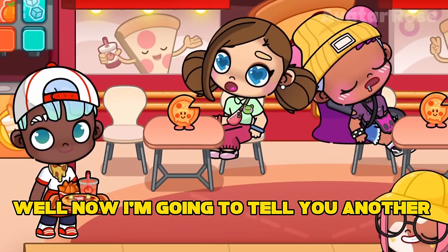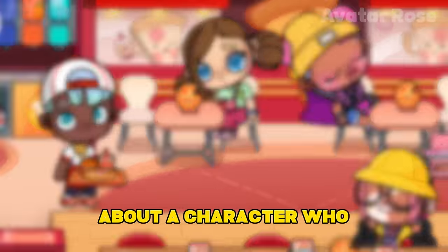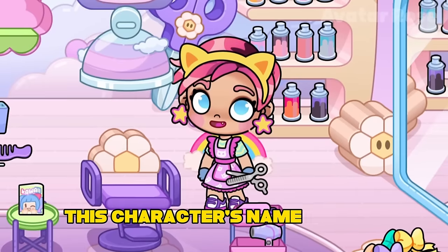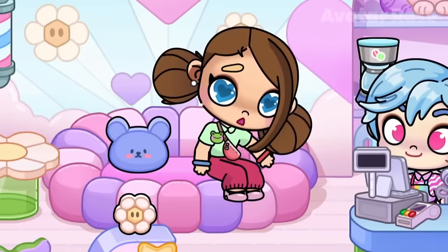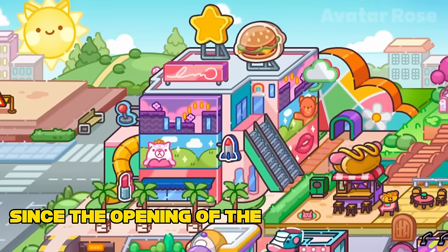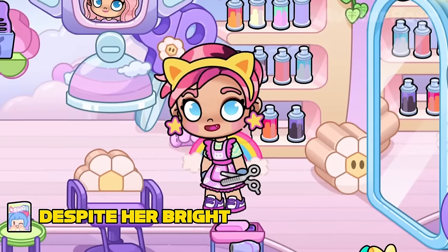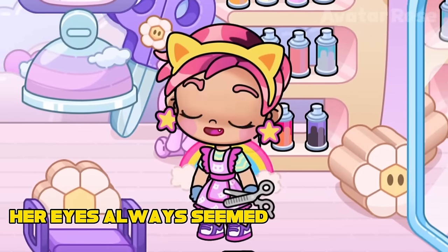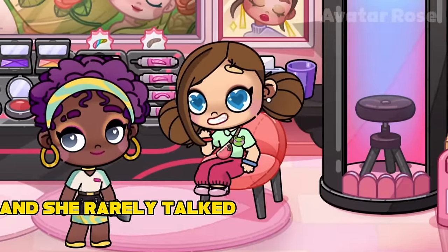Now I'm going to tell you another mysterious story about a character who, like Richard and Susie, works in a shopping mall. This character's name is Katie, and she works in a beauty salon on the first floor. Katie has been working as a hairdresser for a very long time, since the opening of this shopping center. Despite her bright and open nature, she always had a mysterious aura. Her eyes always seemed full of secrets, and she rarely talked about her personal life.